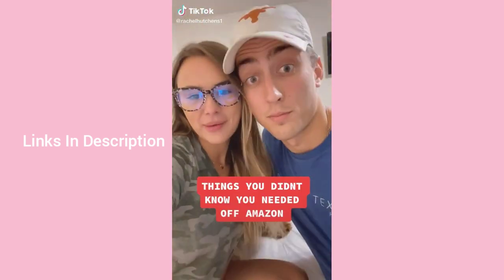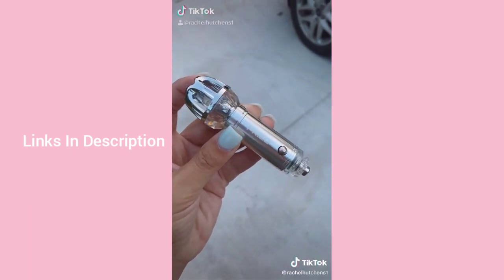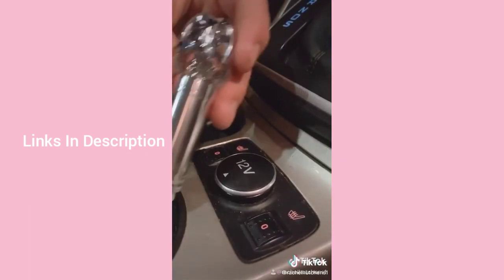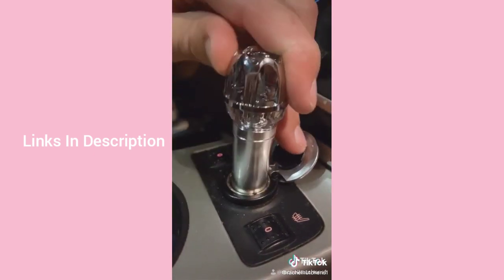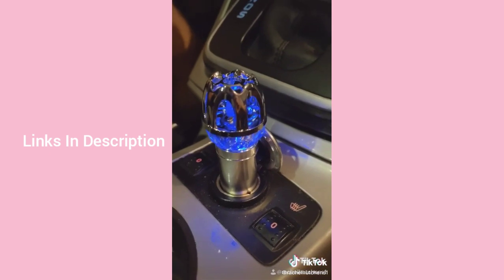Things you didn't know you needed: this car air purifier releases 4.8 million negative ions that remove dust, pollen, smoke, and bad odors from your car. With this little gadget you can have that brand new car smell forever.